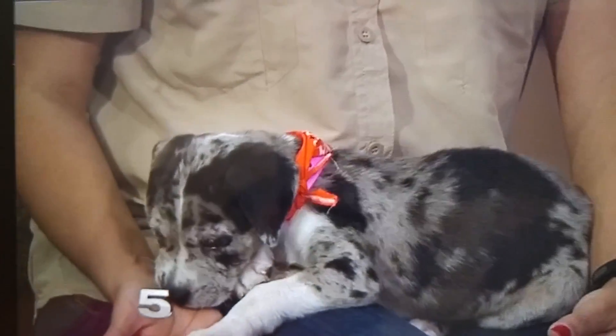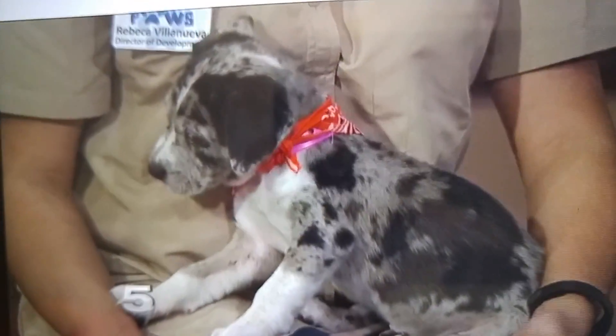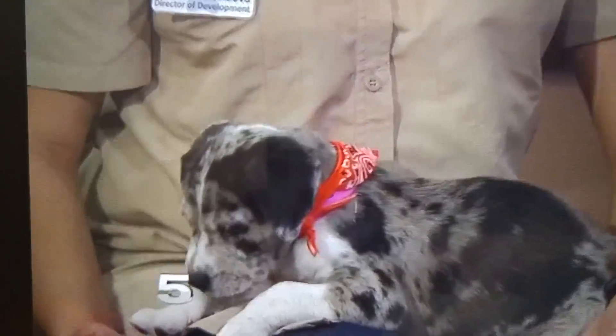Ethel is about two months old. She's a Catahoula blend. What is that? It's kind of like a — they look like labs. I think she has the head of a Great Dane, but that's just me.